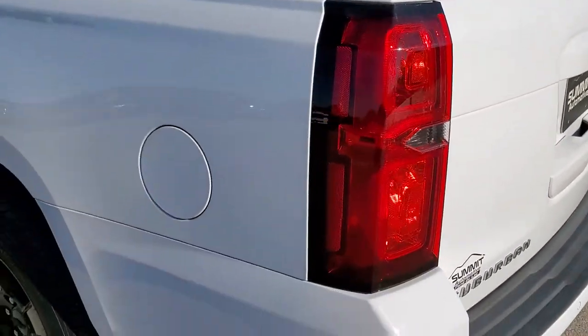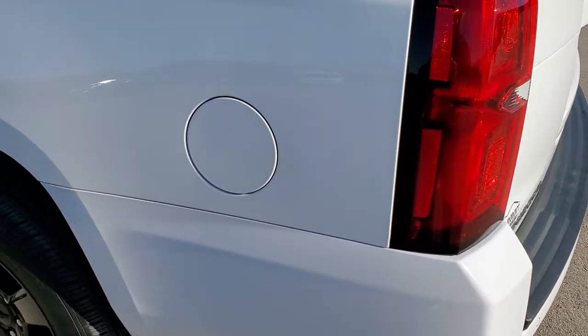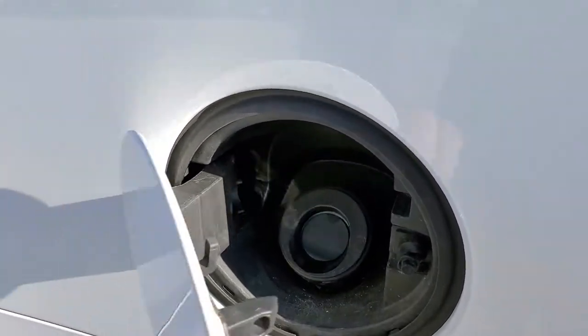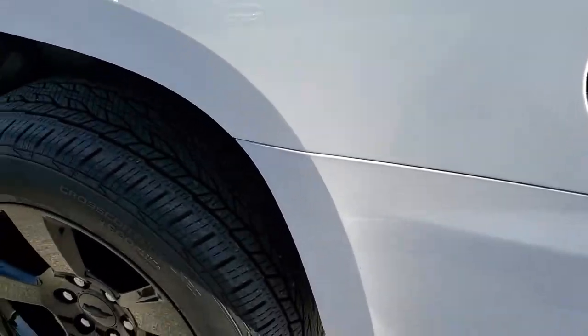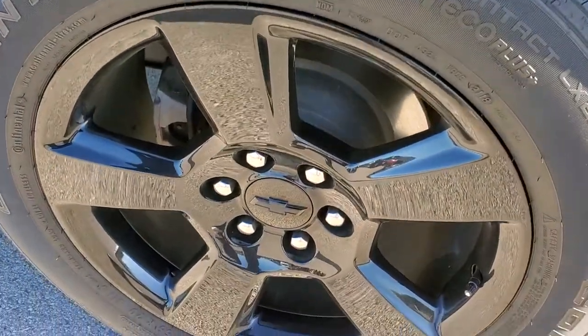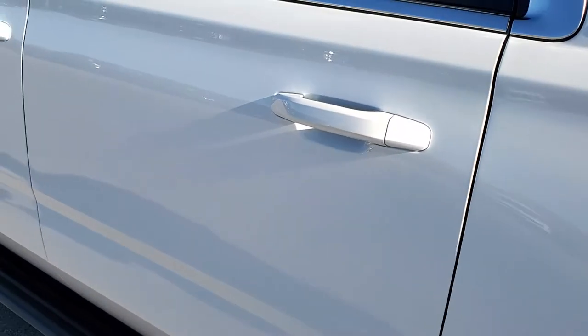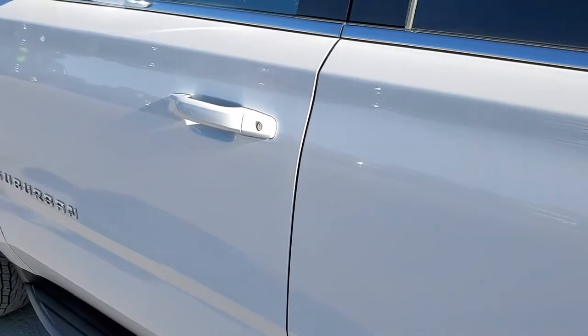Coming around to the driver side, it is just as clean as that passenger side — no dents or dings on this rear quarter. It does have the capless fuel fill, which is a really nice feature. The back rim has no scuffs or scrapes, and the rest of this side looks really good — no dents, no dings.